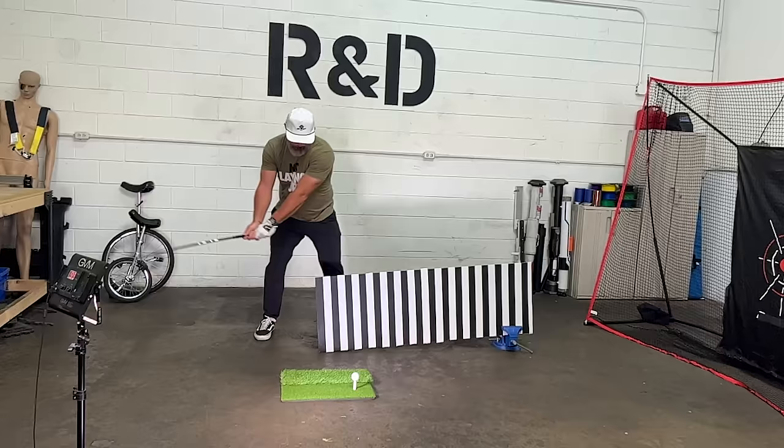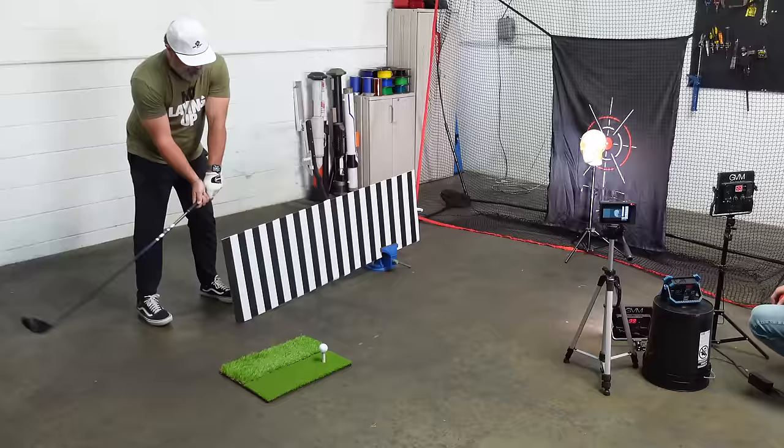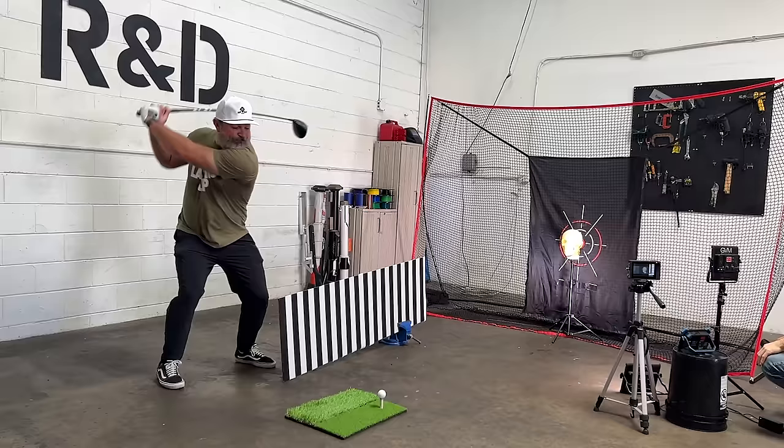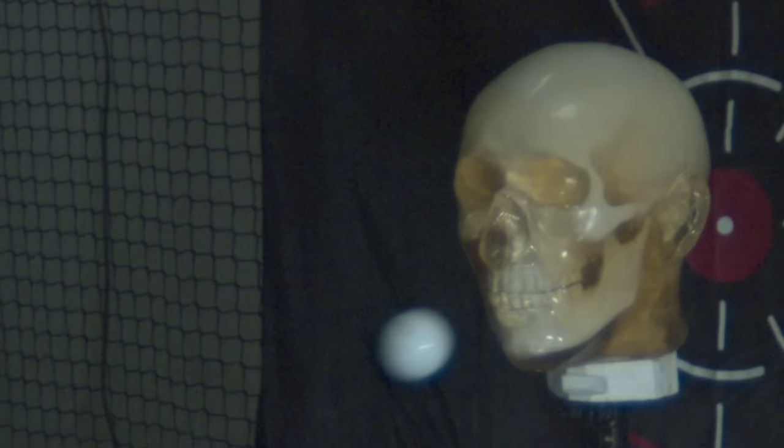So this is Keith. He's one of the best golf coaches in LA, and he's going to hit the ball instead. The ball speed was clocked around 170 miles per hour, and it looked like only a few teeth got knocked out.